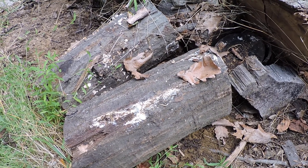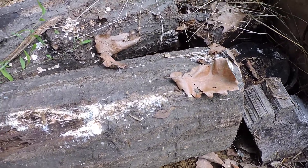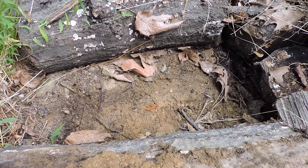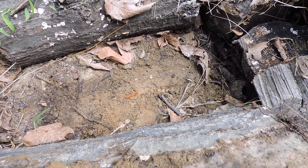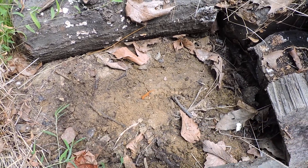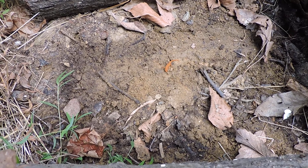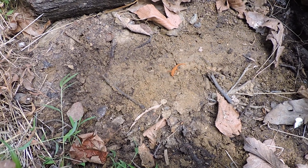Let's see what's under the firewood today — a slimy salamander maybe? Oh my god, that's the smallest red eft I think I've ever seen. I'd say it's about two inches long.